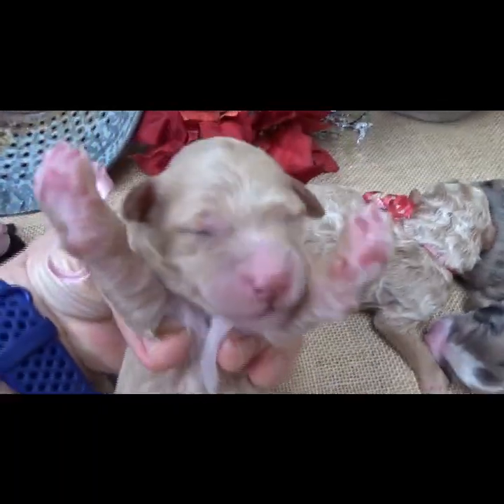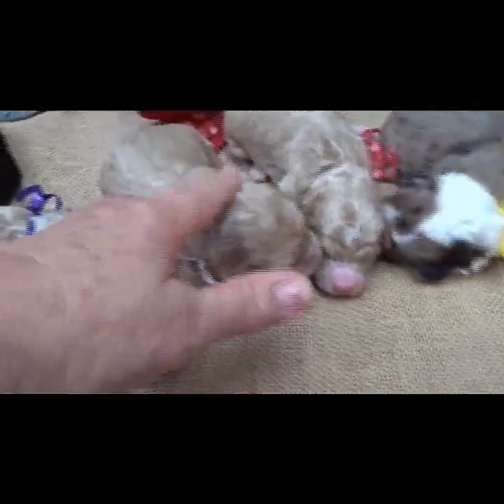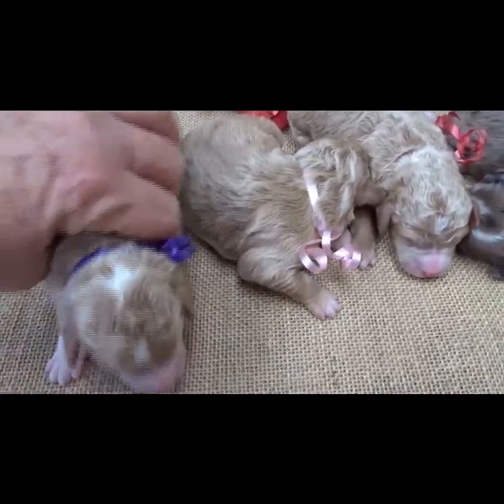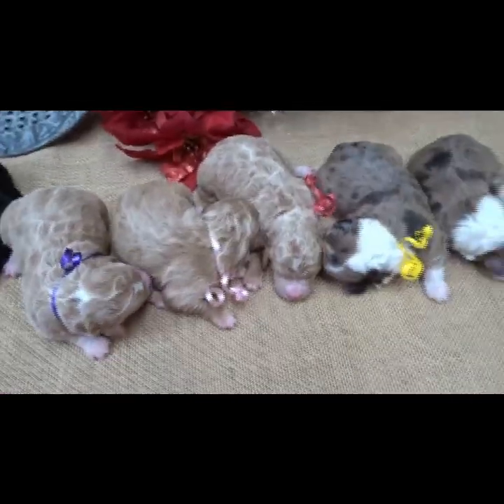Pink ribbon is Ellie Mae — of course Ellie Mae has to wear pink. Ellie Mae weighs 11.4 ounces. Purple ribbon is Beverly. There are our five little girls.